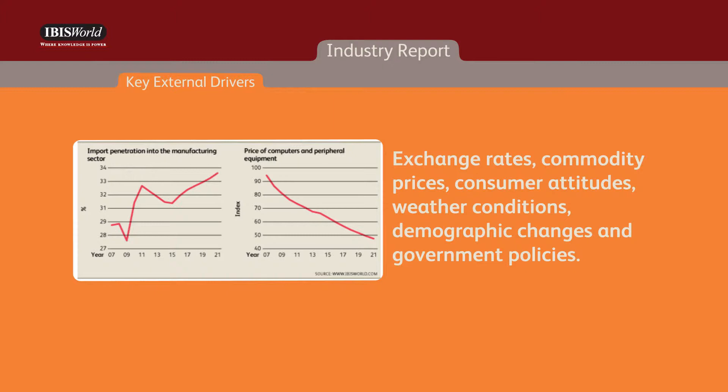exchange rates, commodity prices, consumer attitudes, weather conditions, demographic changes, and government policies, just to name a few.